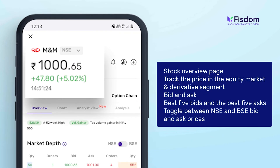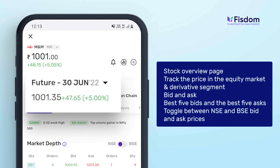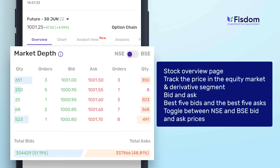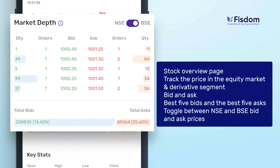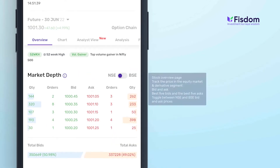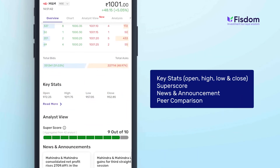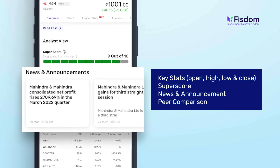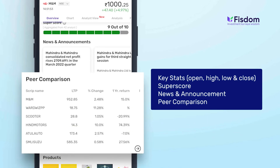You can track the price in the equity market and the price in the derivative segment. Your bid and ask shows the best five bids and best five asks. Toggle between NSE and BSE bid and ask prices. You can get statistics — open, high, low, and close — and get further details by clicking view more, get the super score for the particular stock, news, and peer comparison.